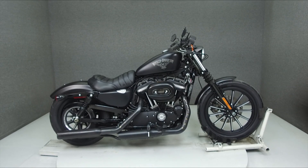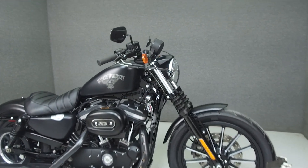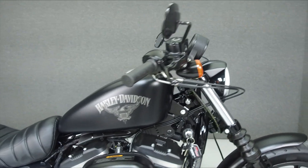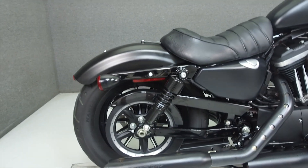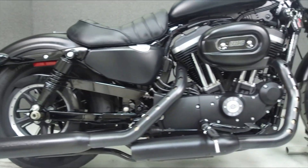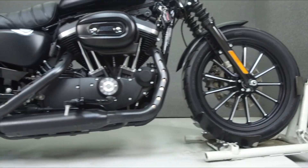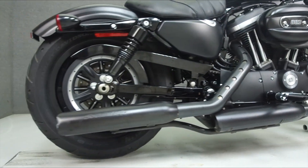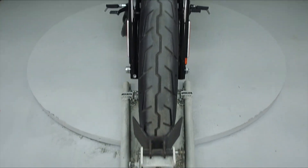Hey everyone, this is Keegan from National Power Sports. Today we're taking a look at this 2014 Harley-Davidson Sportster 883 Iron with 5,932 miles, powered by an 883cc V-twin engine with a five-speed transmission. The Iron puts out 53.8 foot-pounds of torque at 3,700 RPM, has a lean seat height of 25.7 inches.